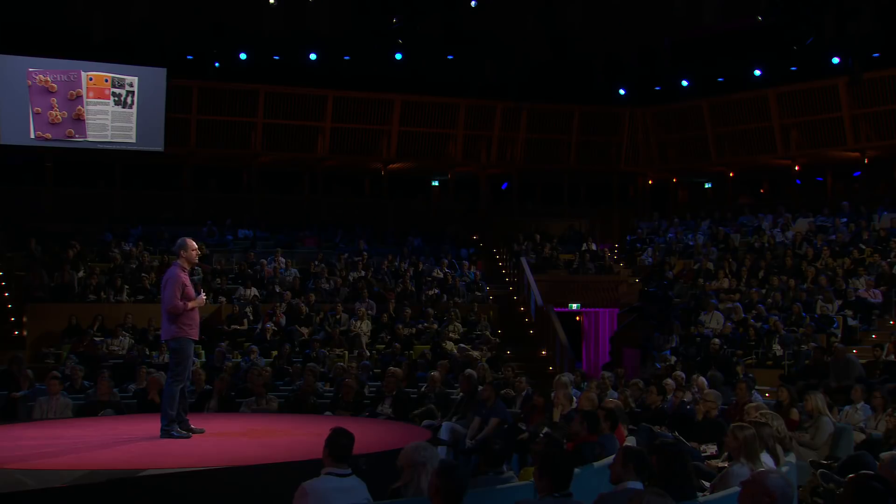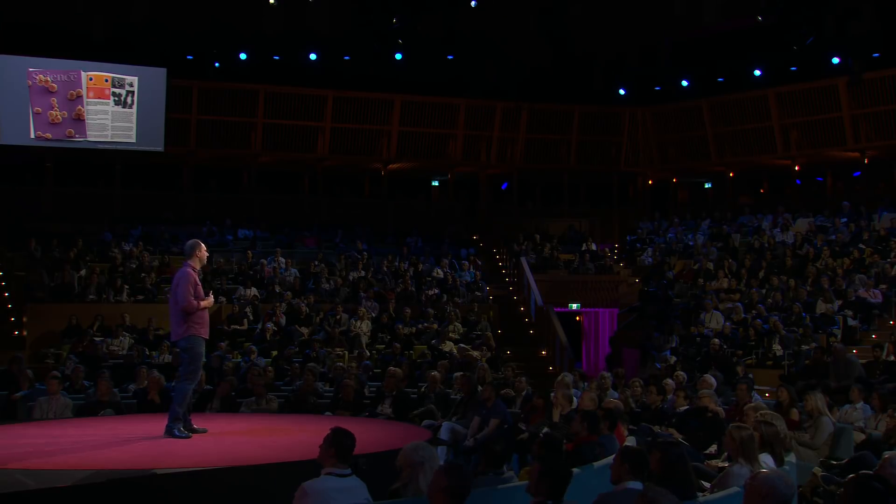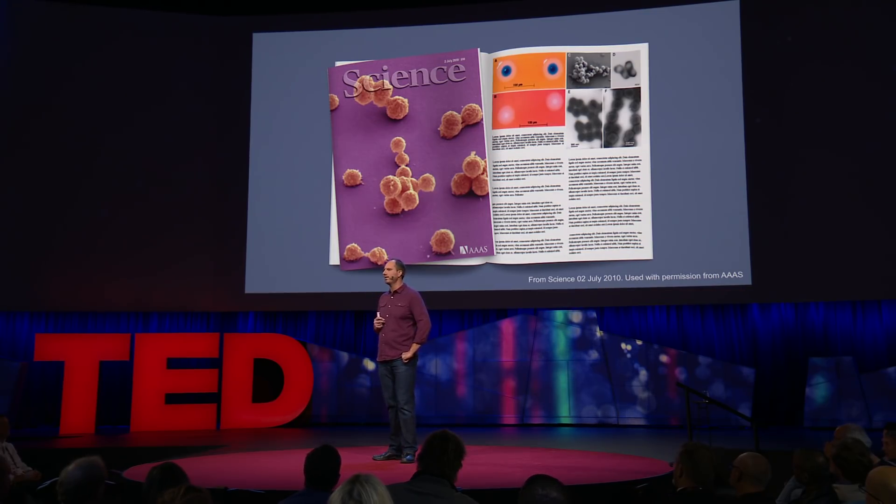Ever since the first bacterial genome was sequenced back in 1995, thousands more whole bacterial genomes have been sequenced and stored in computer databases. Our synthetic cell work was the proof of concept that we could reverse this process — pull a complete bacterial genome sequence out of the computer and convert that information into a free-living, self-replicating cell with all of the expected characteristics of the species that we constructed.